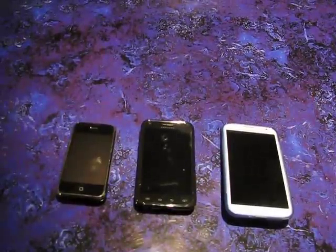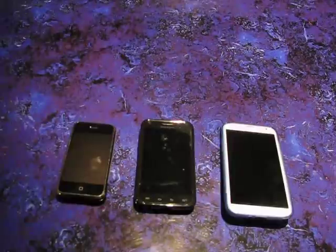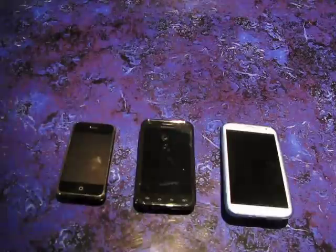Hello everyone, this is Michael over at Flygrip, and I wanted to do a video talking about what's the best phone for you. Now I'm not talking about features, I'm not talking about operating system — I'm strictly talking about what is most ergonomic for you, specifically for you.